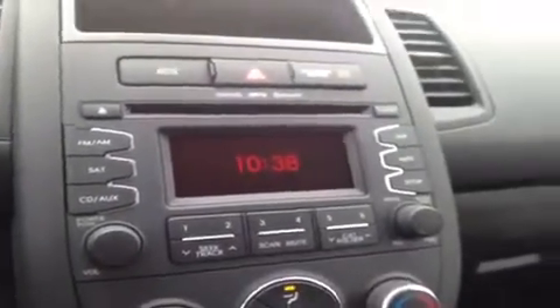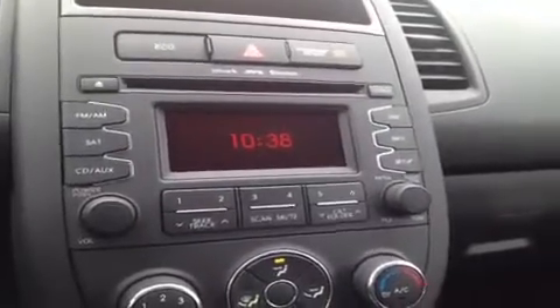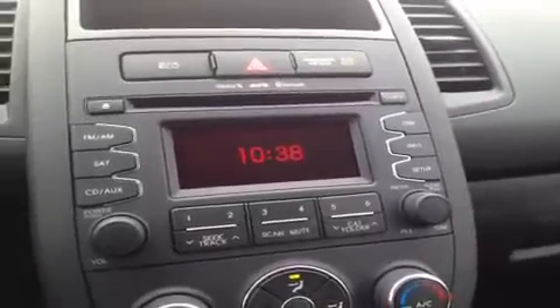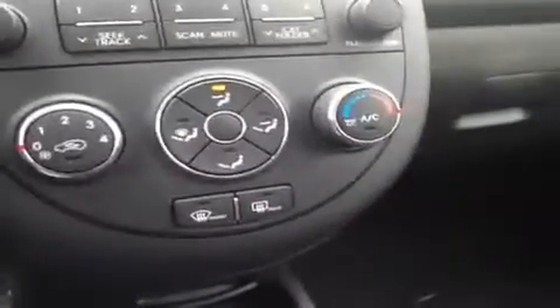Right down here we have a CD player which is MP3 compatible. It has an AM FM radio and a Sirius satellite radio, and it all comes with Bluetooth technology built right in. We have our air conditioning controls right here.